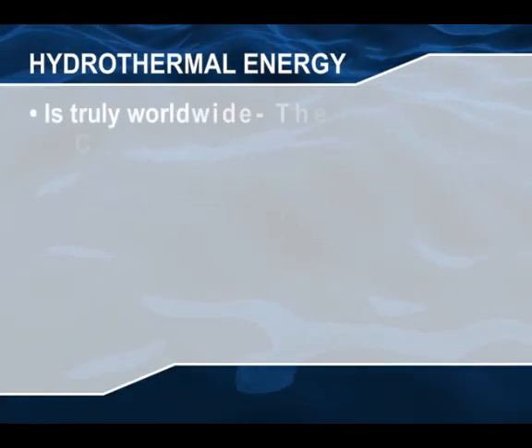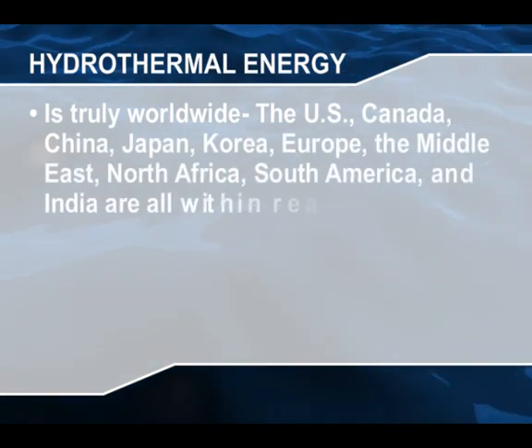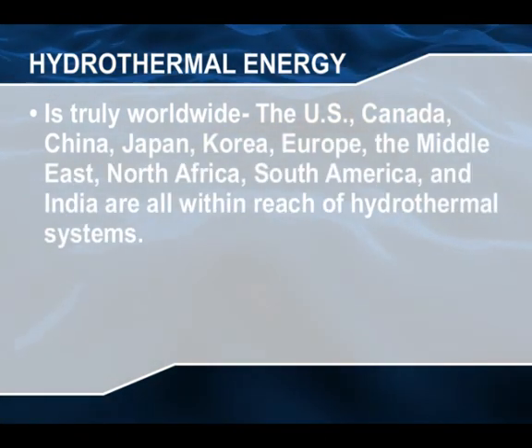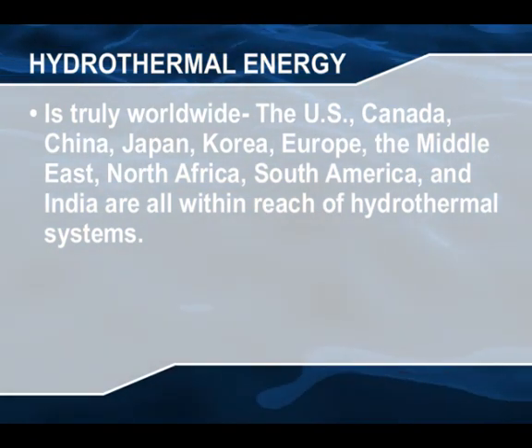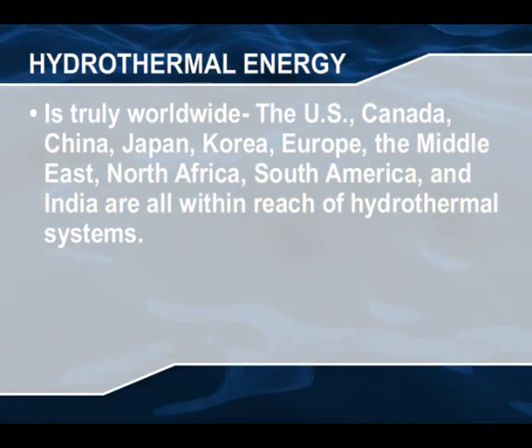The U.S., Canada, China, Japan, Korea, Europe, the Middle East, North Africa, South America, and India are all within reach of hydrothermal systems.